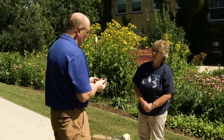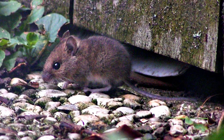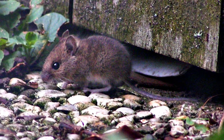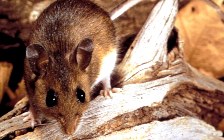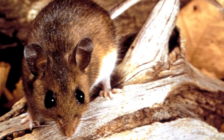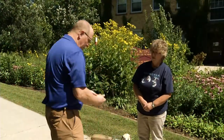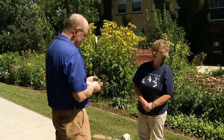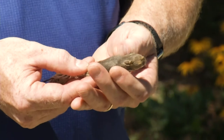Mice are climbers and they like to invade buildings. They also live outside in forests and pretty much anywhere. This is a deer mouse — white-footed mouse are common names for these creatures. There are also house mice, and you can see they've got big ears, just like the other mice.